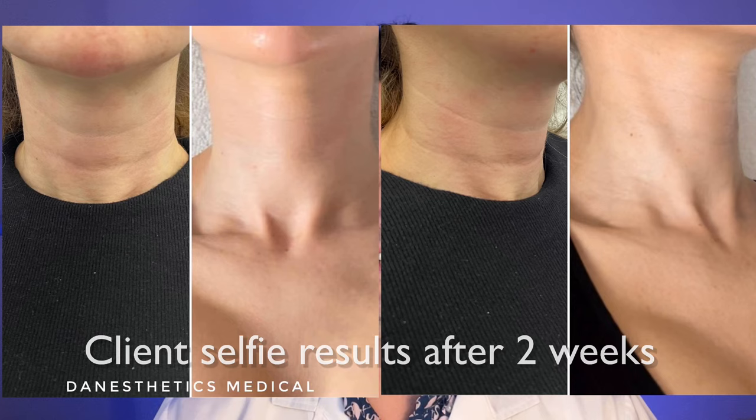Make sure to advise your clients that there's going to be about two weeks of downtime where they should expect some bruising where those lines are. I would recommend doing this during the fall or winter months where they can wear either a turtleneck or a scarf before going out. After that, they are good to go, and this treatment will last a good year.